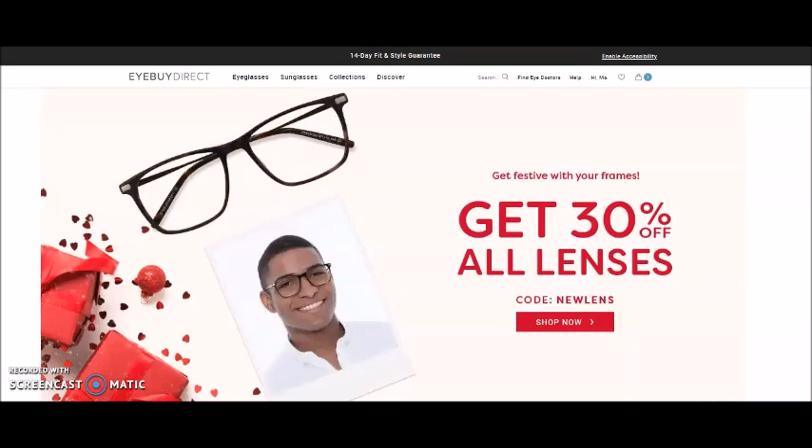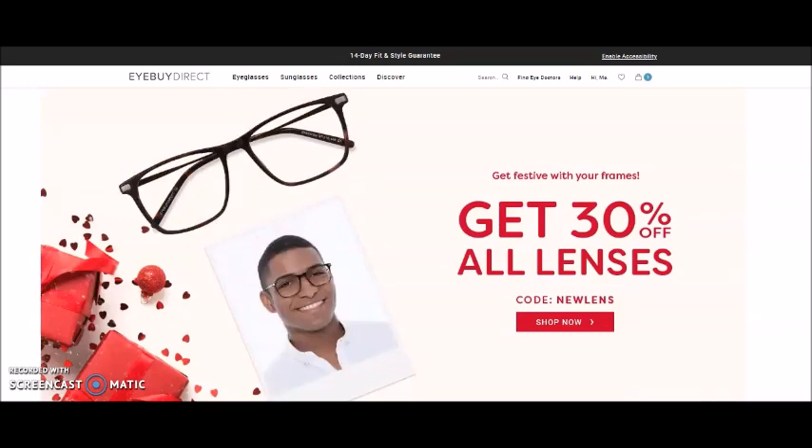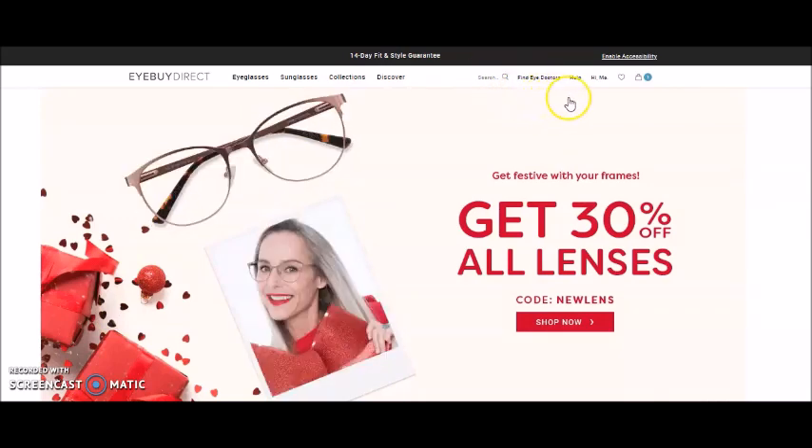When you click on the link for iBuyDirect, it will bring you to this page — iBuyDirect.com's website. They have a lot of options here: your normal search, find an eye doctor, help, your account information, and items saved in your shopping cart.